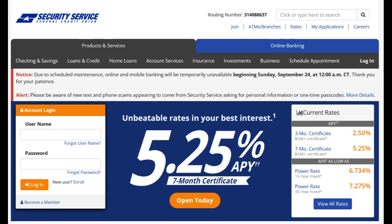Moreover, SSFCU provides a diverse array of financial products and services, including savings accounts, loans, credit cards, and investment options. This comprehensive suite of offerings enables members to manage their financial affairs conveniently within a single institution, simplifying their banking experience.